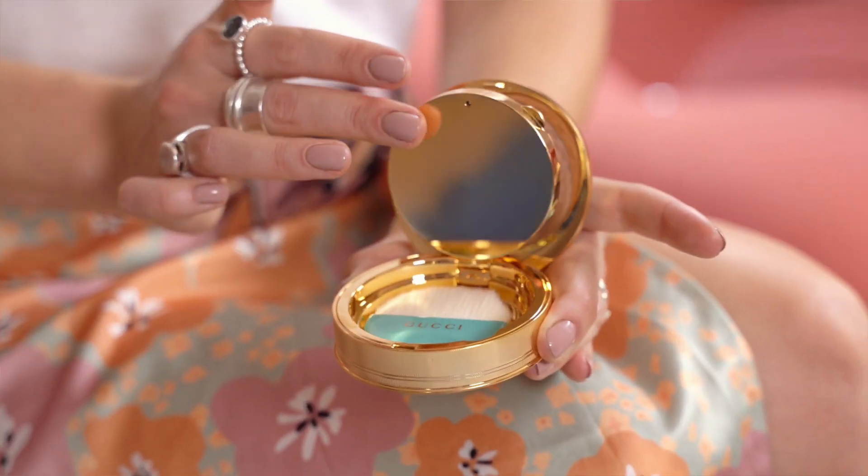Gucci's Eclat Soleil Bronzer is my absolute favorite. The packaging is just stunning. It comes with an angled applicator which makes blending so easy to create a sun-kissed glow, which is easily buildable and has a luminous finish.